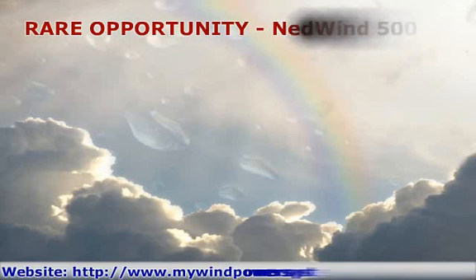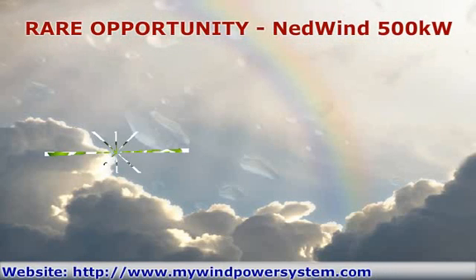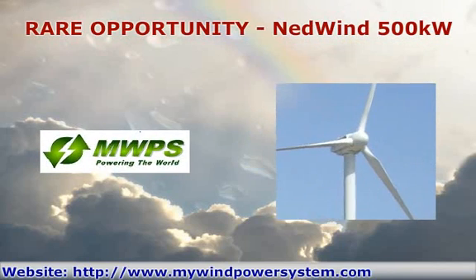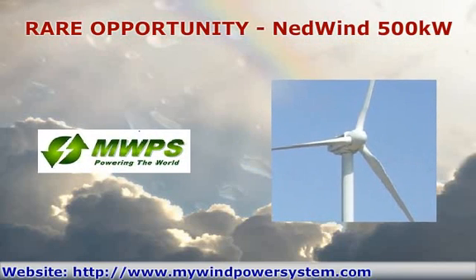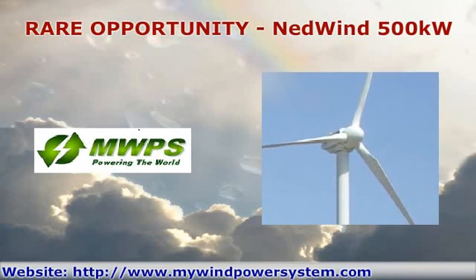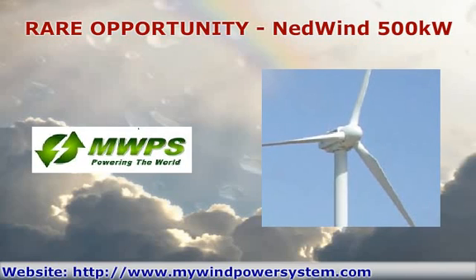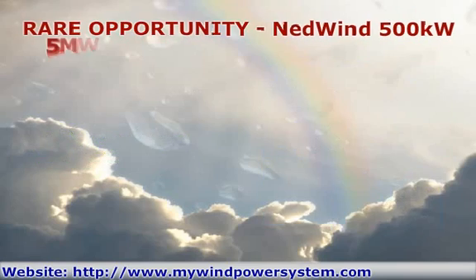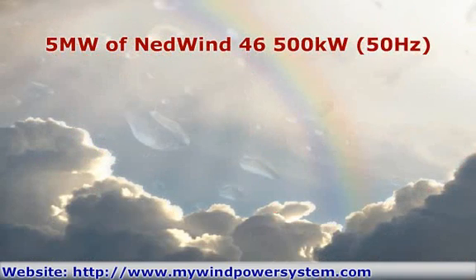Hello. My name is John from MWPS, your number one online brokers for second-hand wind turbines. I am here to tell you about a very rare opportunity. We have for you 10 units of NetWin 46 500kW wind turbines, ready to ship to anywhere in the world — 5 megawatt of NetWin 46 500kW wind turbines.